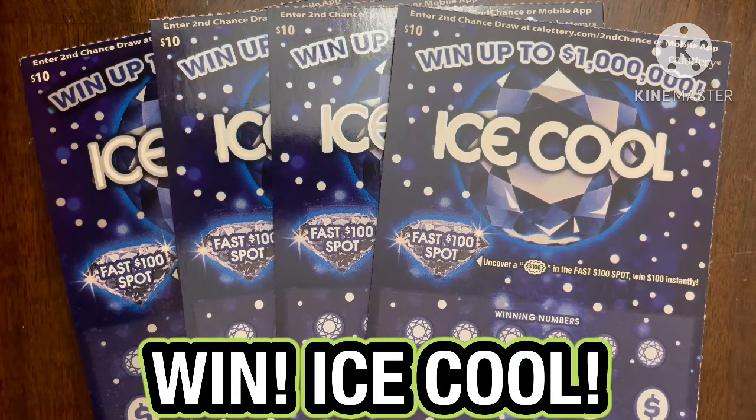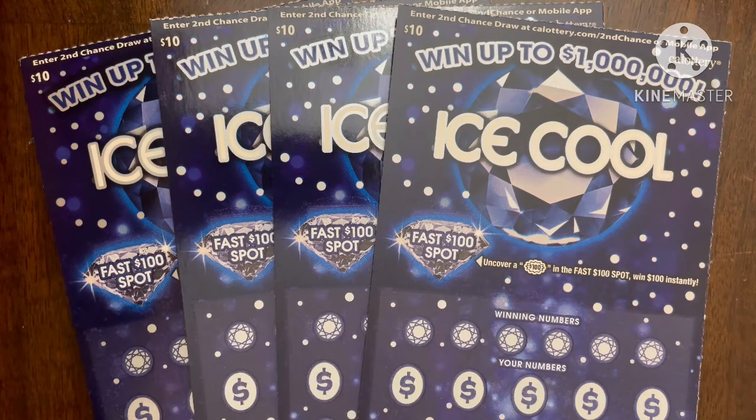What is up YouTube? This is Trying to Win the Lotto back again with more scratchers, and for today's session I picked up some of these Ice Cold tickets from a local liquor store near where I work.